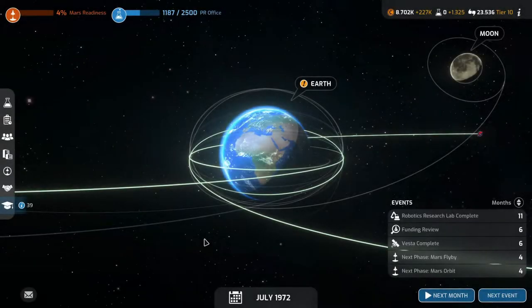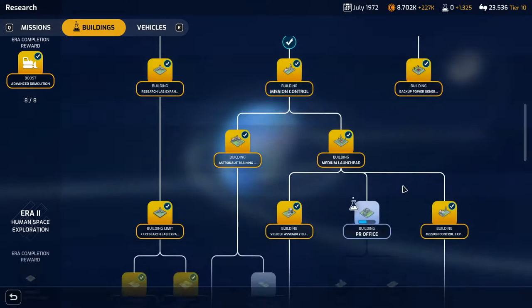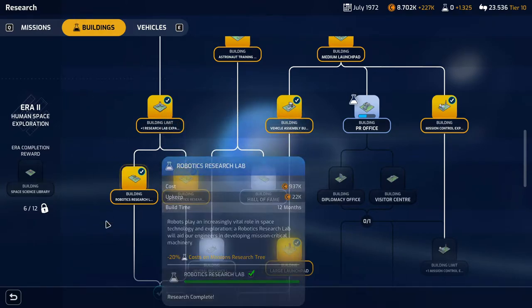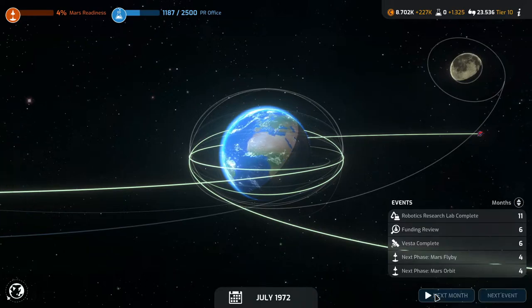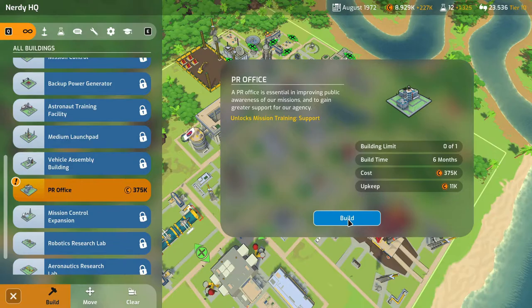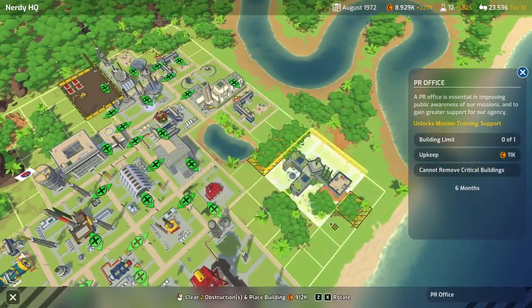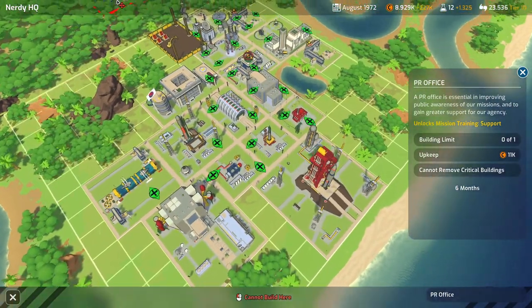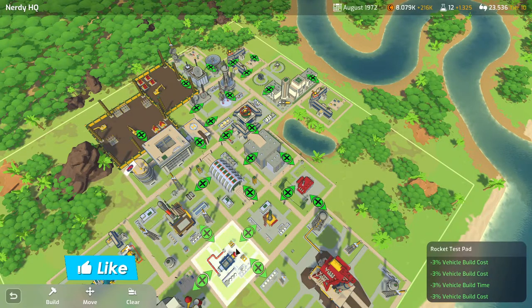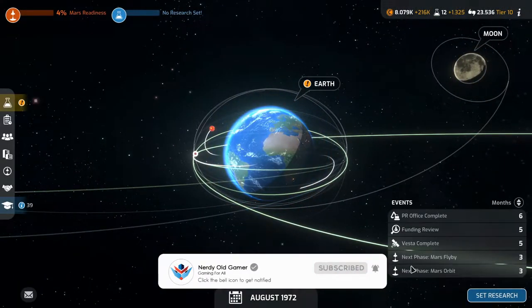Welcome back to Mars Horizon folks. Our PR office will be done next month, and then we will start on the visitor center. PR office research is complete, so let's get that built and unlock some mission training support. This is a big one — will it fit? This is the only place it'll fit: 850,000 plus 2% mission reward and mission support reward. Let's build it.